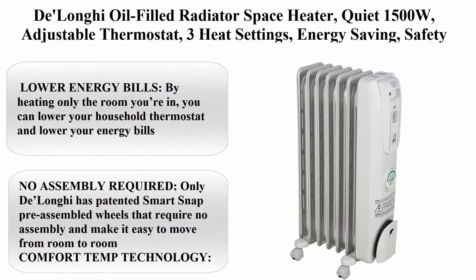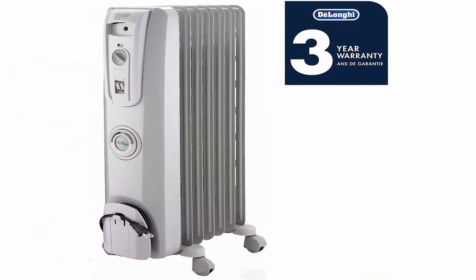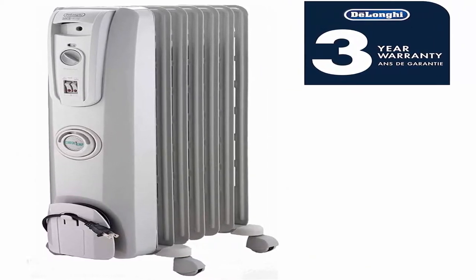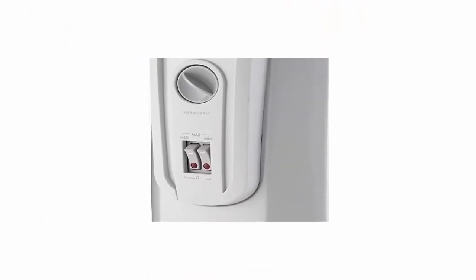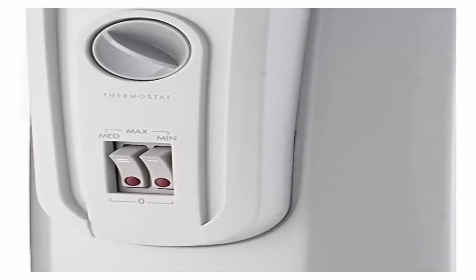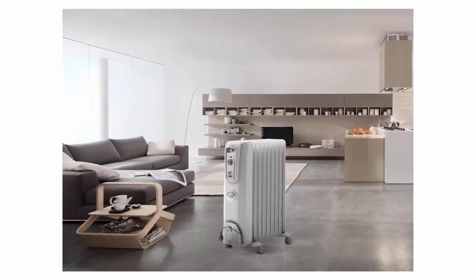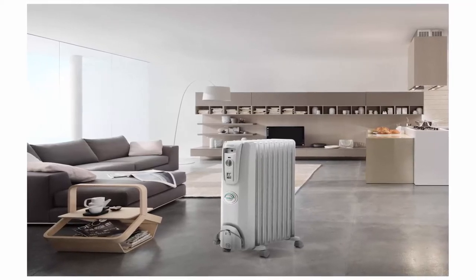Top 5: Delonghi Oil Filled Radiator Space Heater, Quiet 1500W, Adjustable Thermostat, Three Heat Settings, Energy Saving, Safety Features, Light Grey — Comfort Temp W7707CM. Lower your energy bills by heating only the room you're in — lower your household thermostat and lower your energy bills. No assembly required — only Delonghi has patented SmartSnap pre-assembled wheels that require no assembly and make it easy to move from room to room. Comfort Temp Technology cuts your costs by automatically maintaining the optimal temperature and power settings.